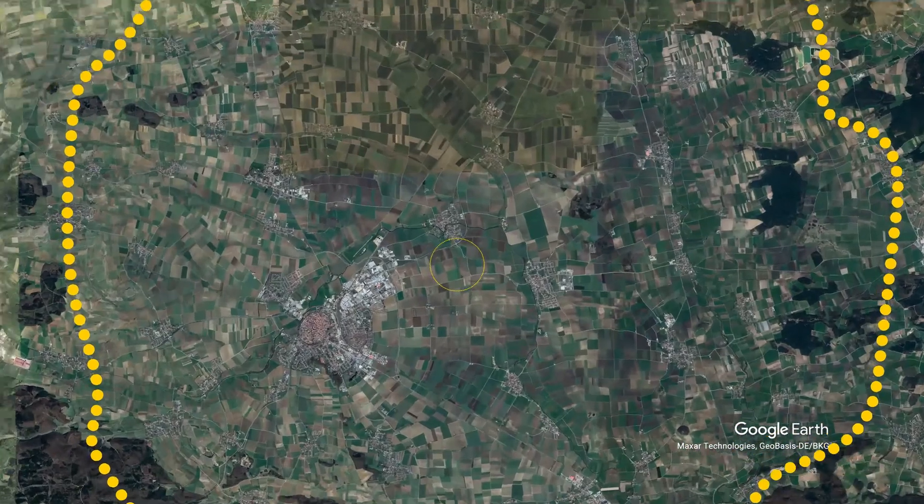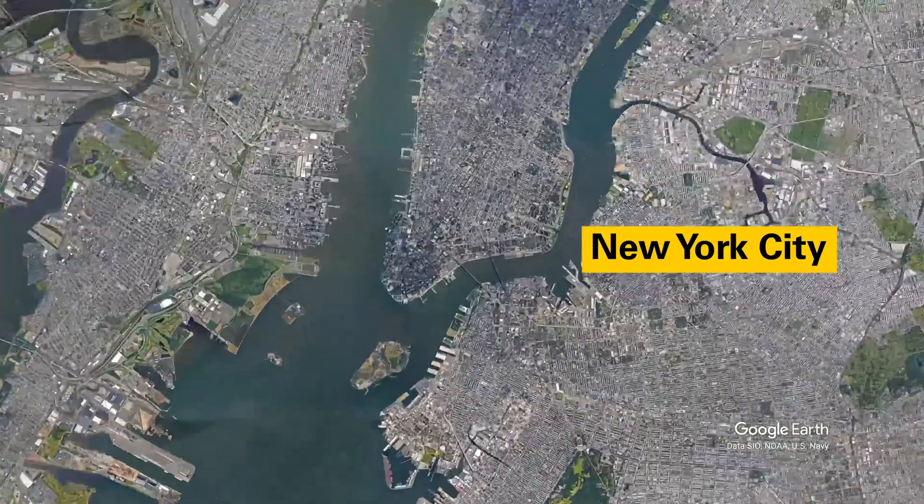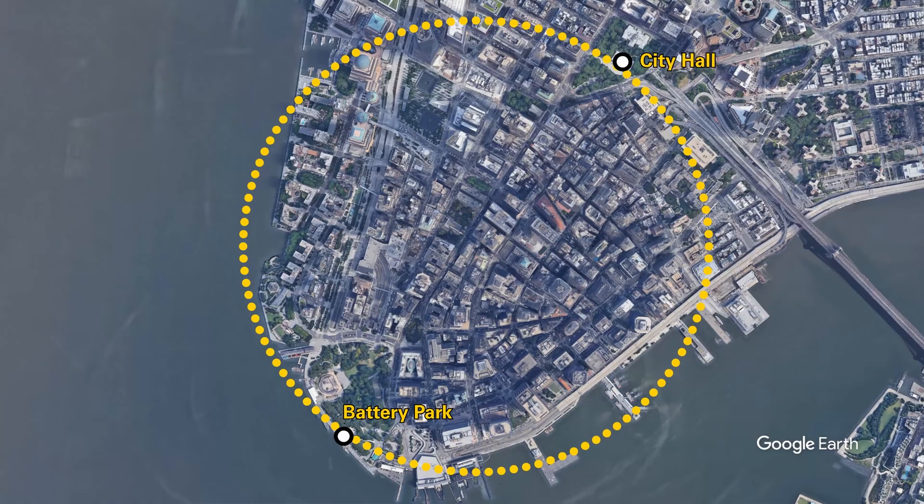The Ries crater asteroid was an estimated 1.5 kilometers across. This meteorite, almost a mile wide, would fit between Battery Park and City Hall in New York's Lower Manhattan.